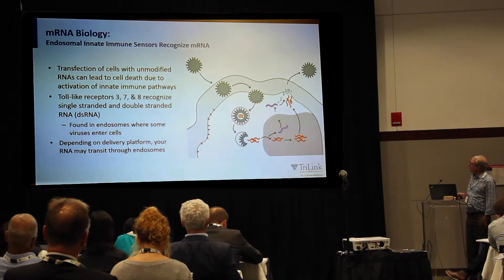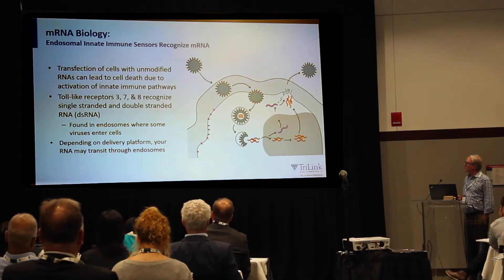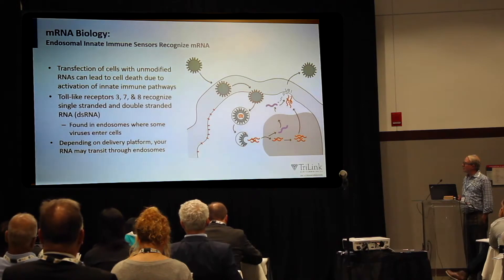The endosomal innate immune receptors — we call them pattern recognition receptors — are primarily toll-like receptors 3, 7, and 8, which recognize single-stranded and double-stranded RNA. These are basically virus sensors.